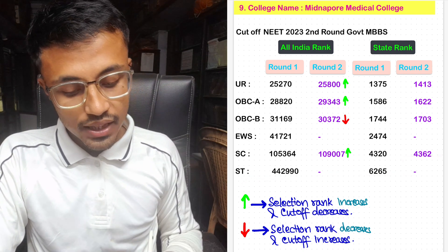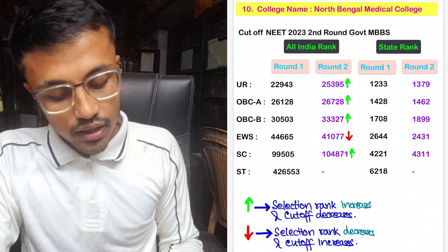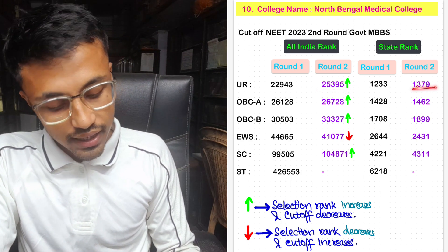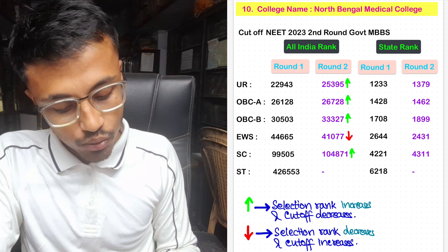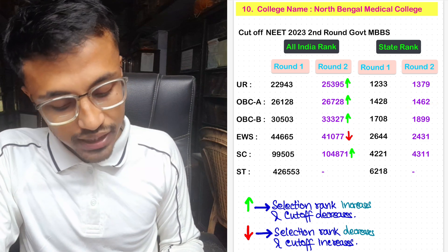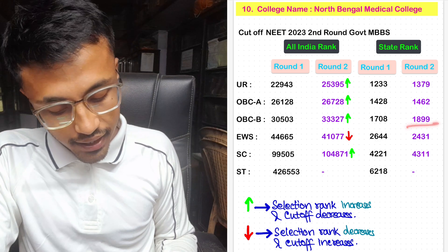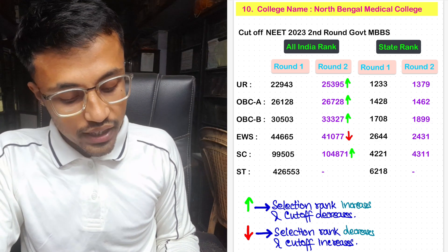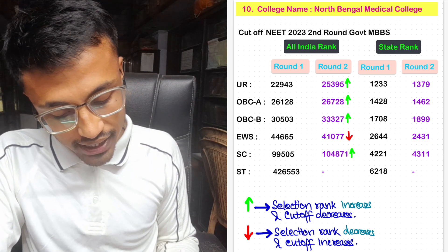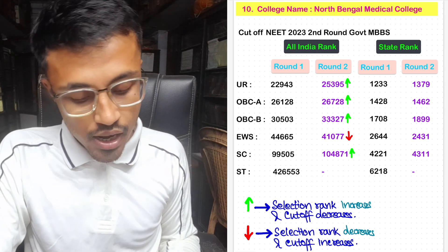For North Bengal Medical College, the unreserved Round 2 cutoff was 25,395 with state rank 1,379. For OBC-A, Round 2 cutoff was 26,728 with state rank 1,462. For OBC-B, it was 33,327 with state rank 1,899. For EWS, it was 41,077 with state rank 2,431. For SC, it was 1,04,871 with state rank 4,311. No seats were allotted in ST for North Bengal Medical College in Round 2.